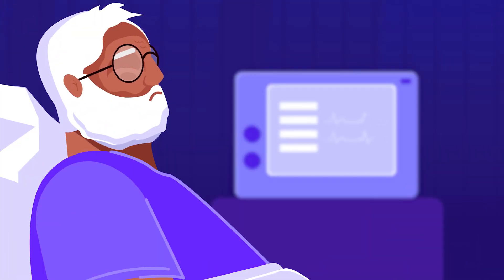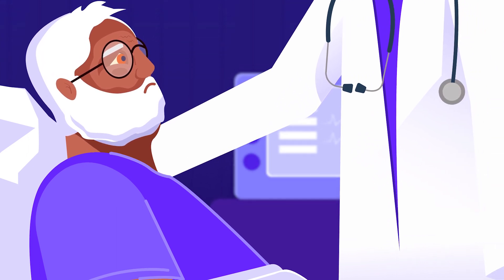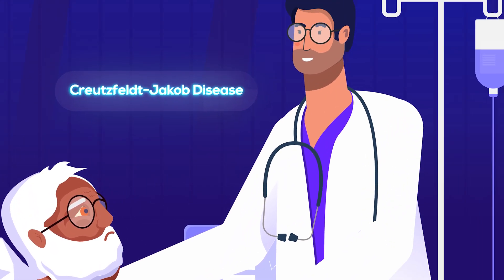Today on Tiny Medicine I will illustrate the rare prion disease, Creutzfeldt-Jakob disease or CJD, from a doctor's perspective.